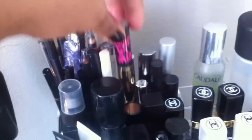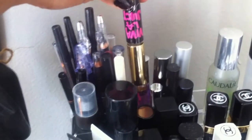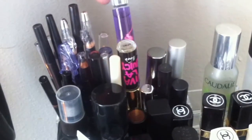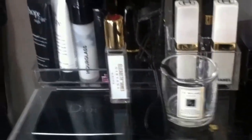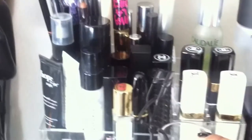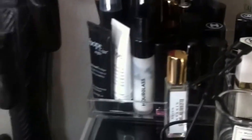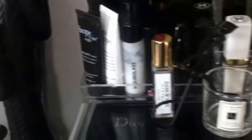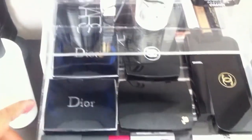I moved a few things around and actually found these perfume rollerballs I forgot I had — one is Juicy Couture and there's a Polo one in the back. I stuck them there for now. I put my little Jo Malone empty candle holder here with an eyelash curler in it, and my Elizabeth and James perfume that I love. I'll go through the drawers quickly — this one's pretty much the same since I don't use this stuff a lot.